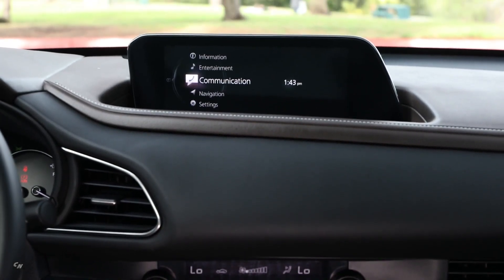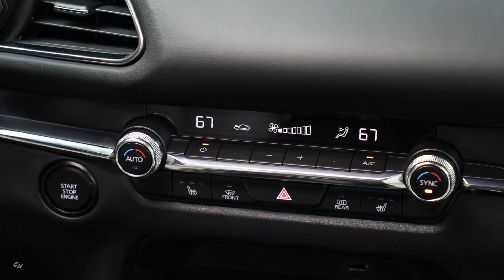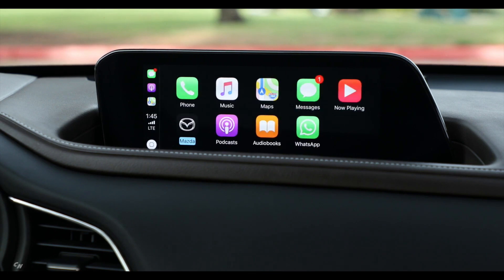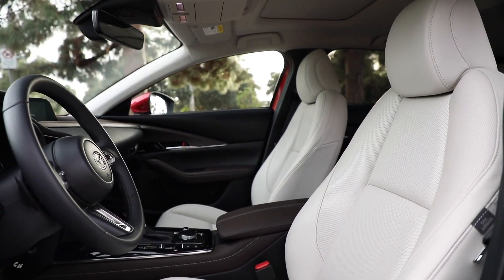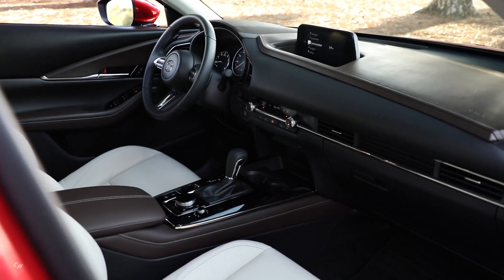With an inviting cabin, the engineers wanted to preserve the peaceful environment by focusing on noise, vibration, and harshness. Nearly every aspect of the CX-30 was measured, from the tires to the headliner, to minimize any road noise. During a comprehensive study on how sounds are transmitted through the vehicle's cabin, speakers were repositioned depending on their frequency to produce a better sound.